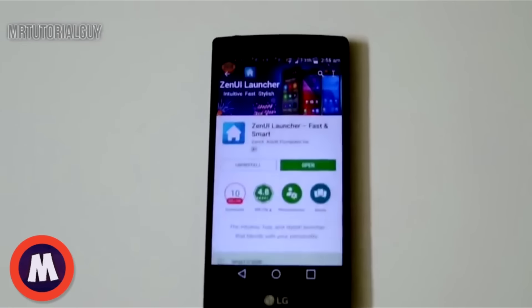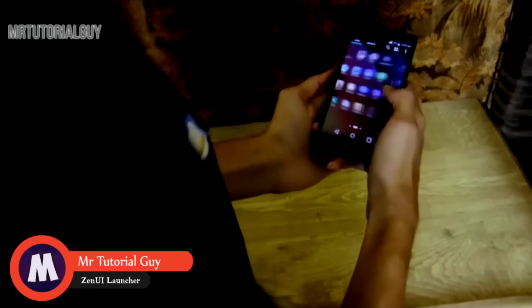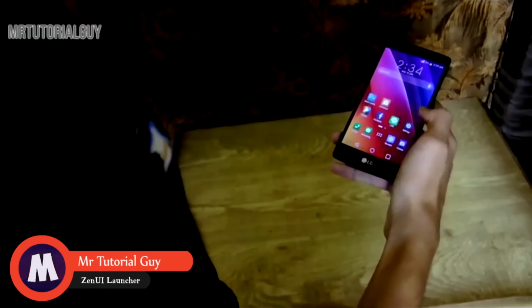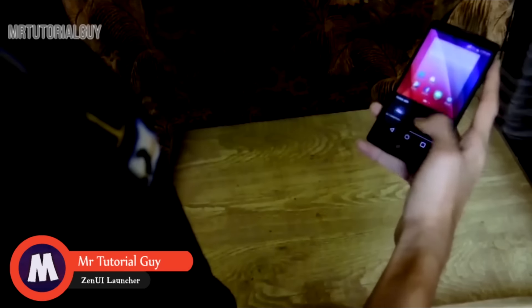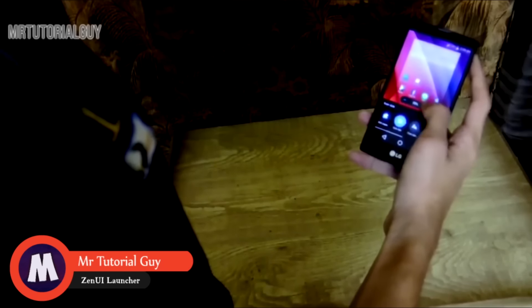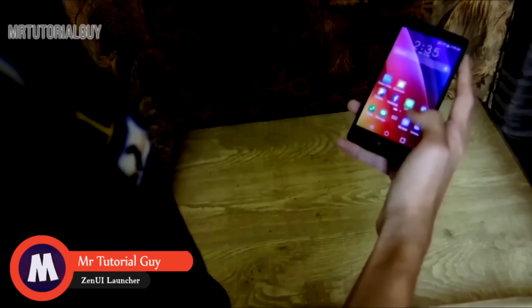Hey guys, I'm Zohar also known as MrTutorialGuy and my part of the collaboration is here. I'm reviewing an application called ZenUI Launcher. Guys this launcher is pretty good — the animations, transitions, everything about it looks really great. ZenUI is one of my favorite UIs and there are a lot of customization abilities you can do with this launcher.